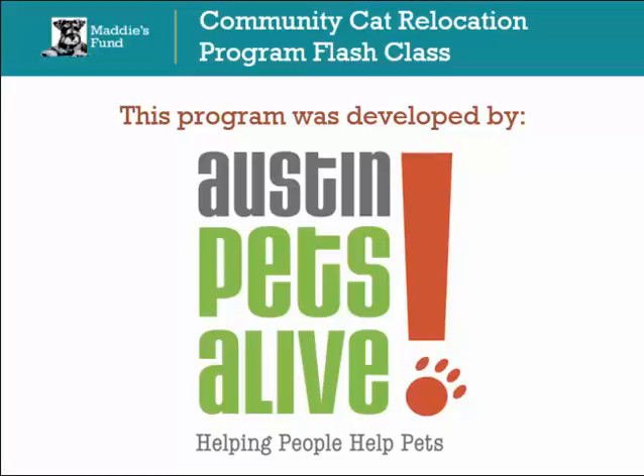This program was developed by Austin Pets Alive's Successful Barn Cat Program, located in Austin, Texas. For more information directly regarding their program, please view the video, A Model Program Austin Pets Alive Barn Cat Program.